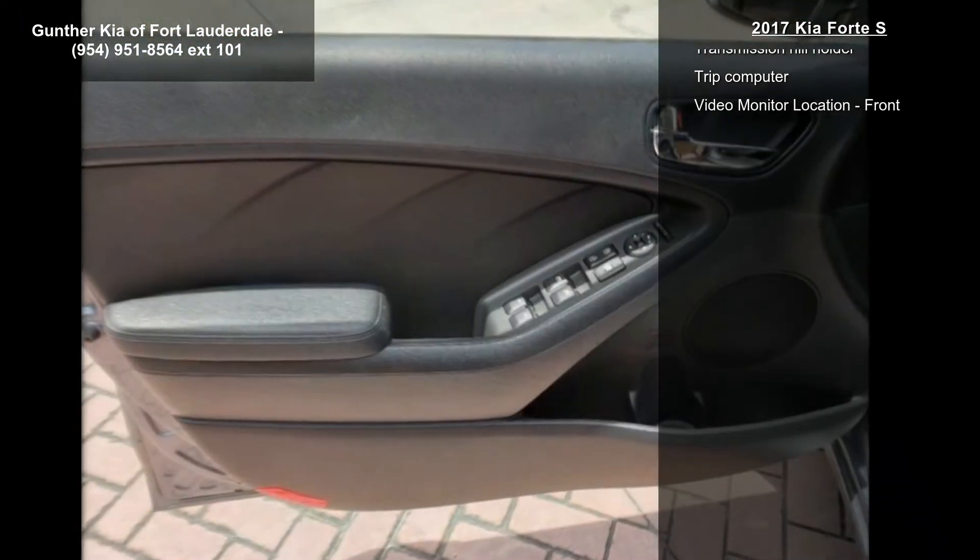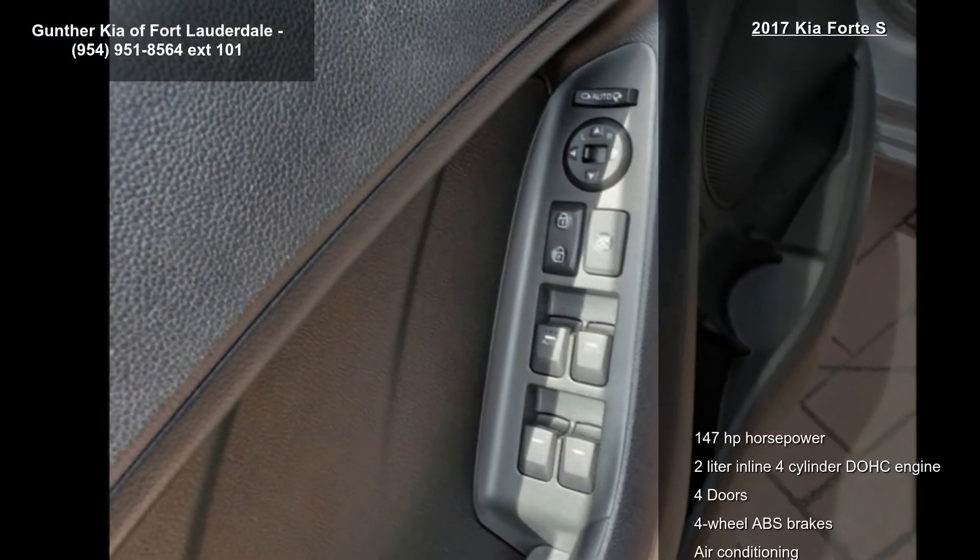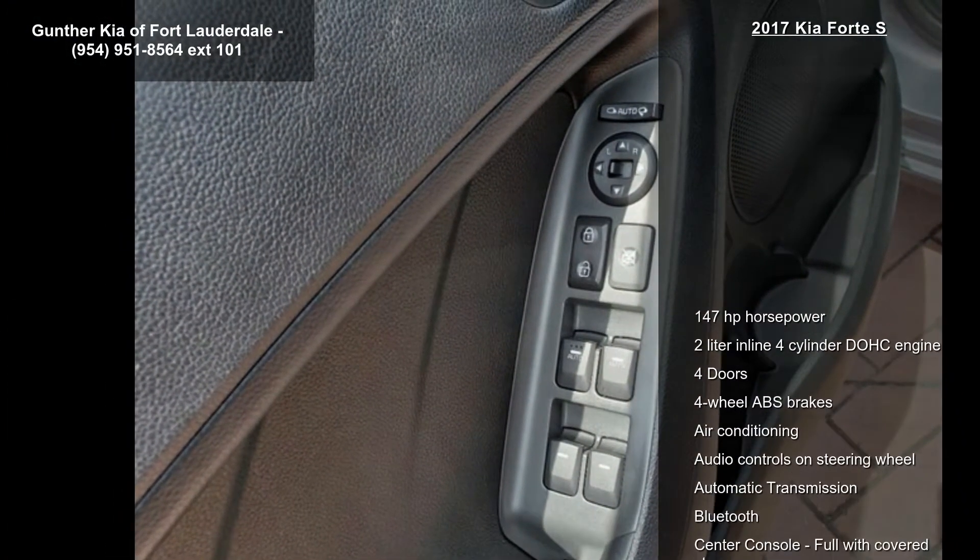Air conditioning, audio controls on steering wheel, automatic transmission, Bluetooth and center console, full with covered storage.